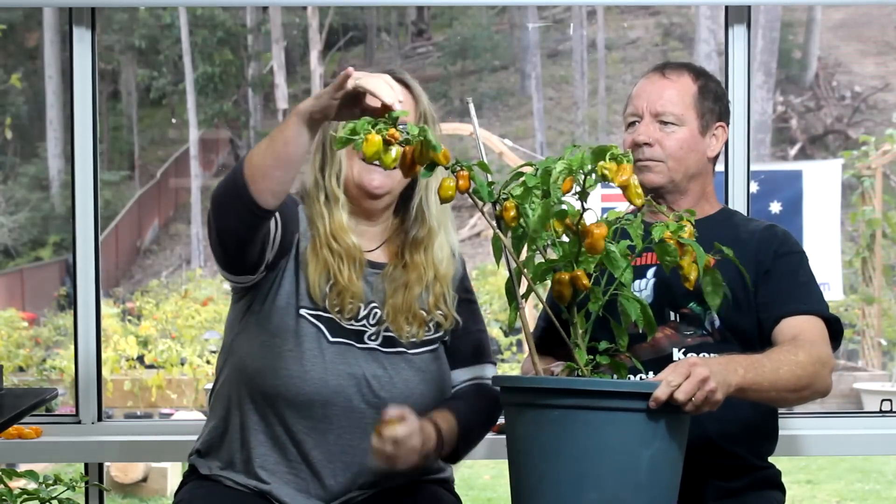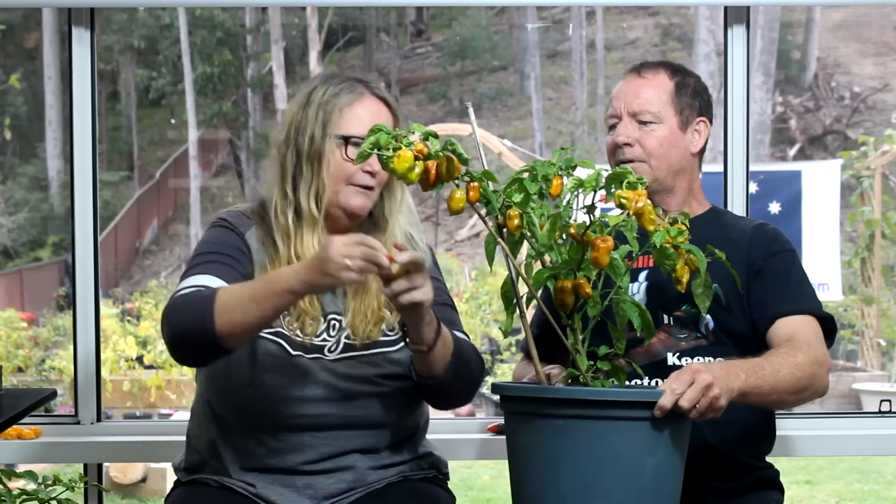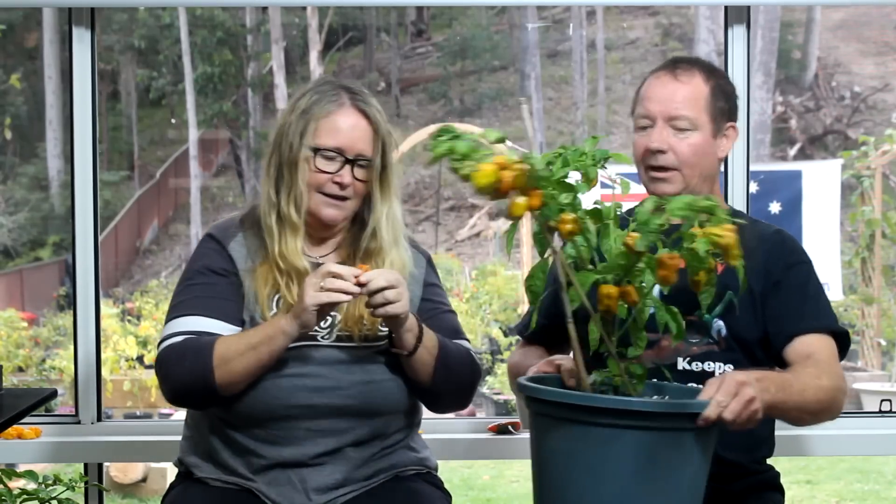The pods themselves are about six or so centimeters long. This one is very ripe. Okay, I'll take it — you picked it, you're gonna have it. Six or so centimeters long, probably get a bit bigger in the middle of summer, about four or so centimeters wide. The Congo SR7 Pod Gigantic Mustard — try saying that five times fast!